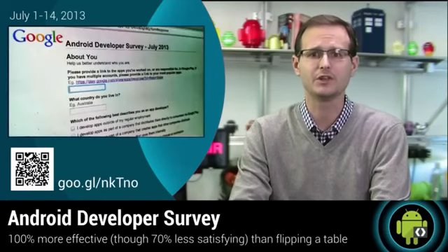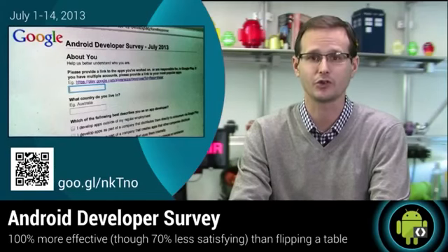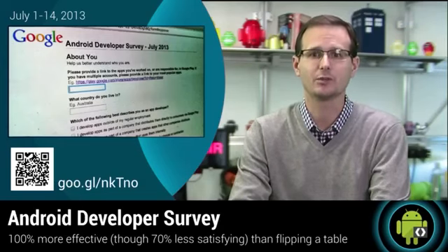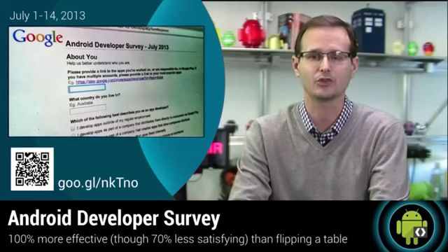We also opened the Mid-Year Android Developer Survey. These surveys are critical for helping us understand your Android developer challenges and frustrations so that we can help you overcome them. This year's survey is available in Japanese and simplified and traditional Chinese, as well as English, so you can tell us exactly what you think in the language of your choice.